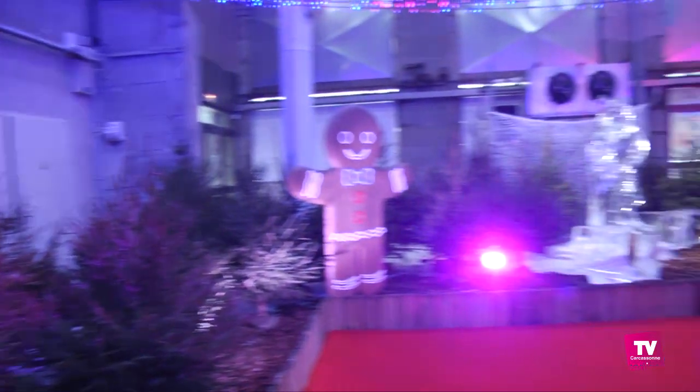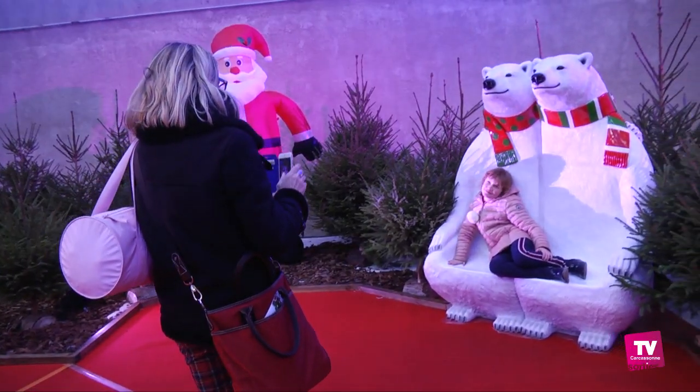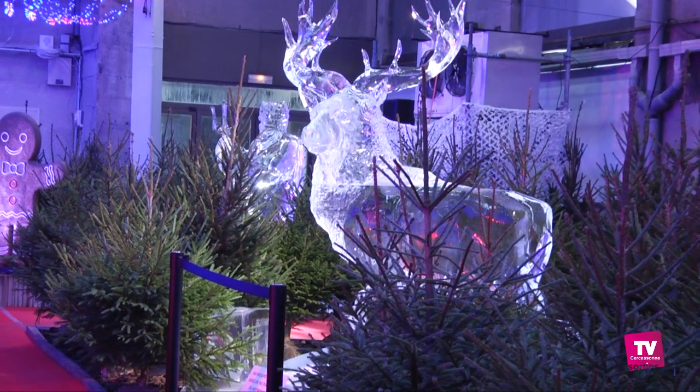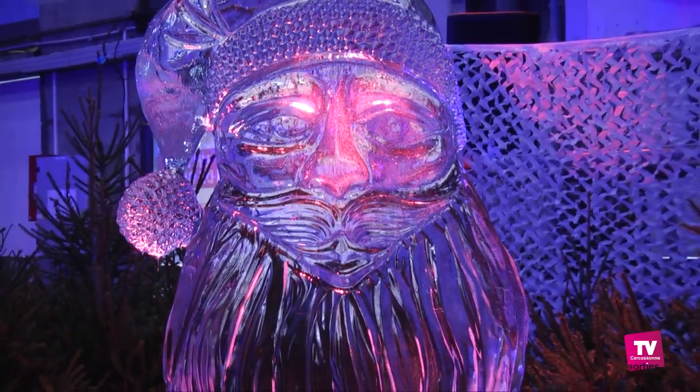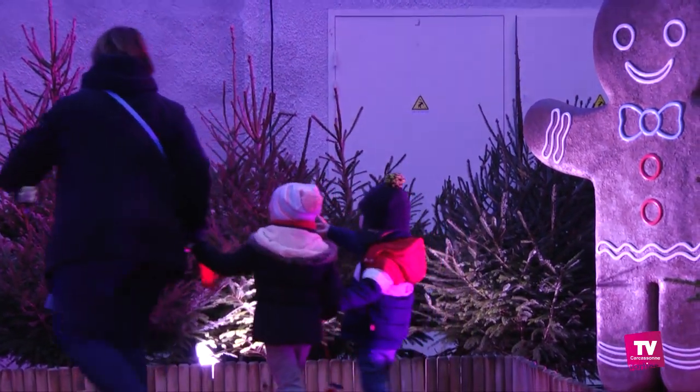Léal, prospère montagnard transformé en banquise le temps de la magie de Noël. Rêve de glace, c'est le nom de cette exposition de sculpture sur glace. Ours polaires, manchots, rennes et autres pères Noël plantés au milieu de sapins. Tout y est pour transporter le visiteur dans une féerie artistique glacée.